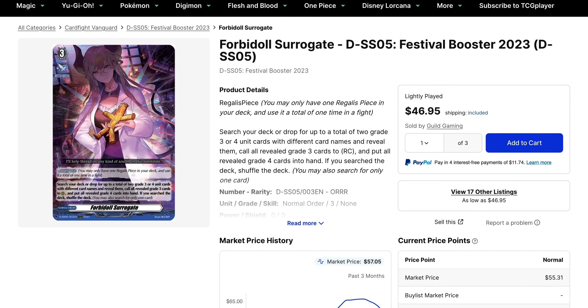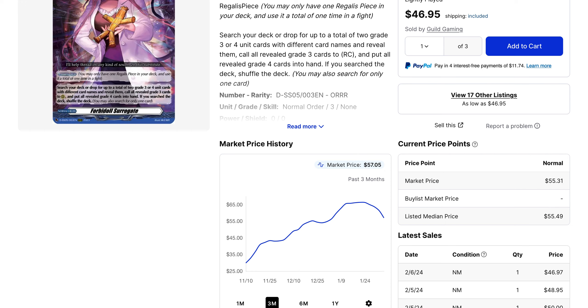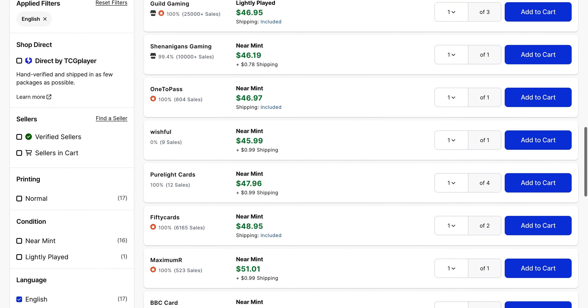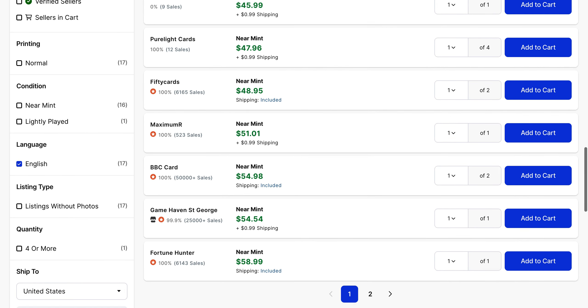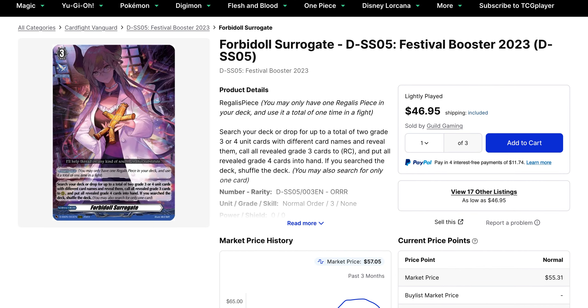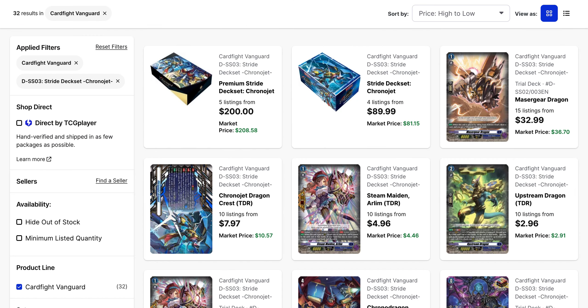Then you've got Forbidol Surrogate, which we have been talking about for a while. In current days, we've got lightly played copies listed for $47, and they're still selling for $50. In terms of available listings, we're seeing a lot of $47 to $48 for the first several listings, and throughout the first page we do stay under $60. The fact that we have a first page now is some good progress for players, as before this card was next to sold out — now we have 17 listings on the market. I would be careful though, given that this has some potential to see more play with later deck sets. But with Worlds over, players are not as likely to pick them up at a premium.